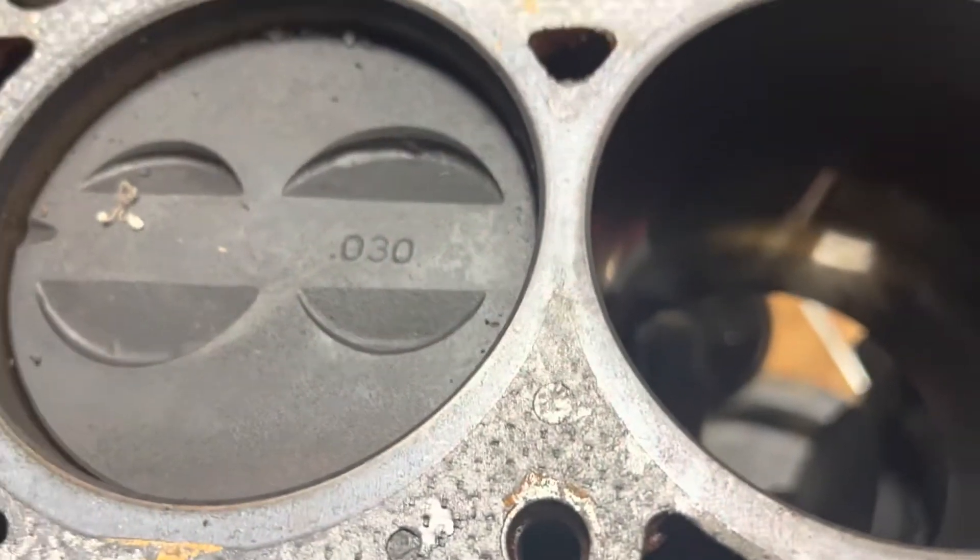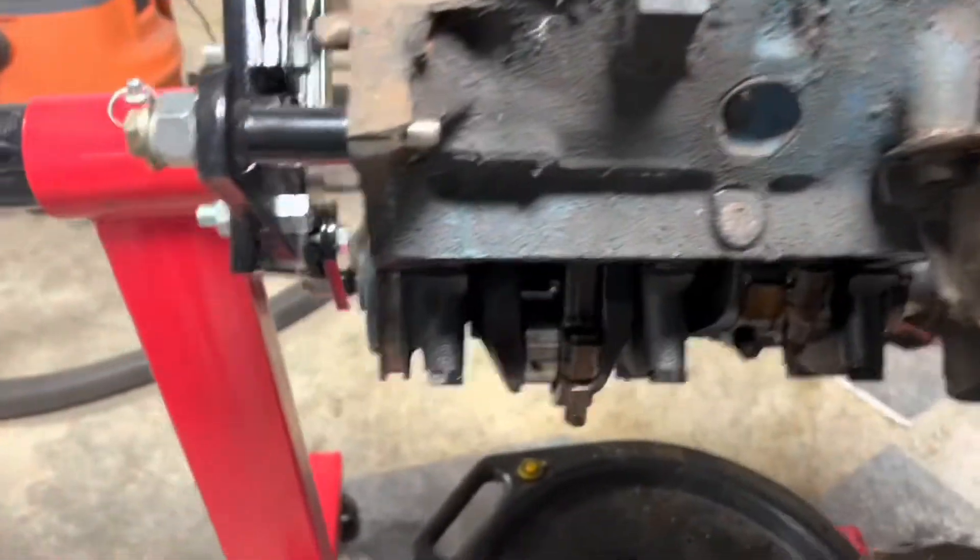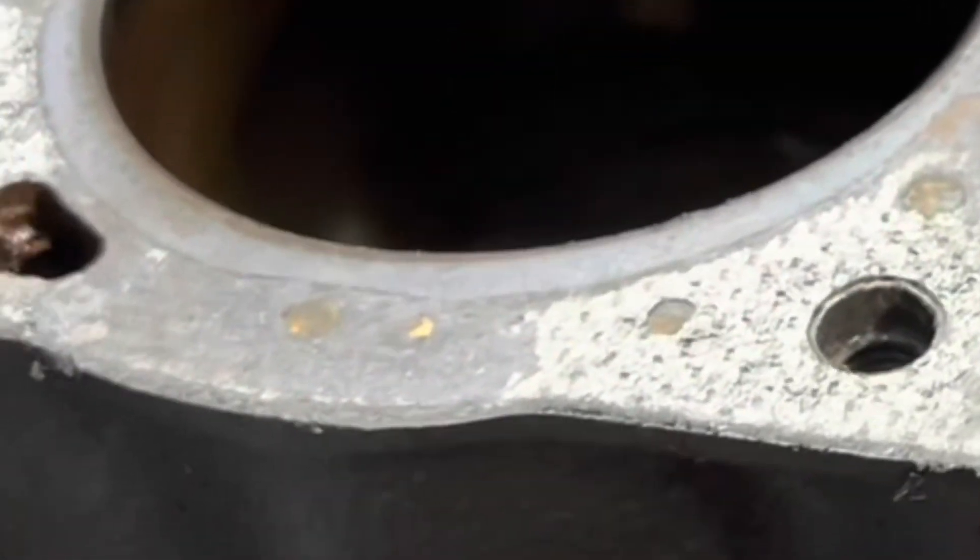So I pulled the pan off this 302, and I'll show you how important it is to inspect. You need to pull the oil pan off and look for any metal. Take it out and inspect it. There were pieces of piston. You wouldn't have known that, and this thing wouldn't have lasted much longer, even though it was running and driving.